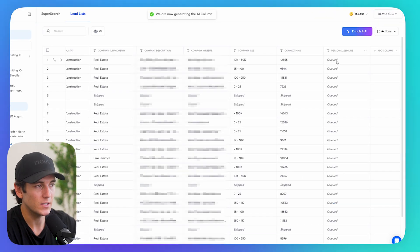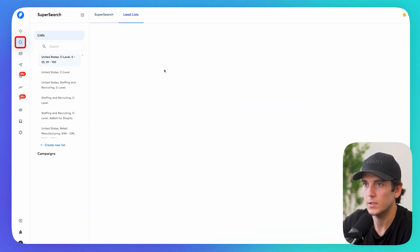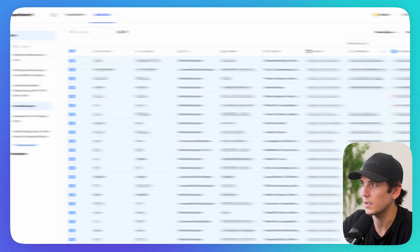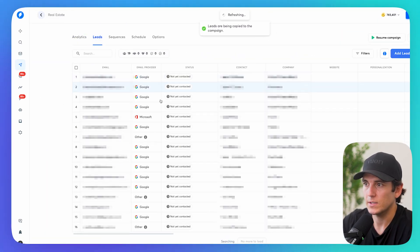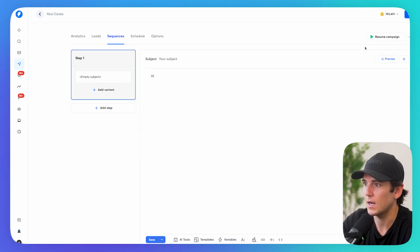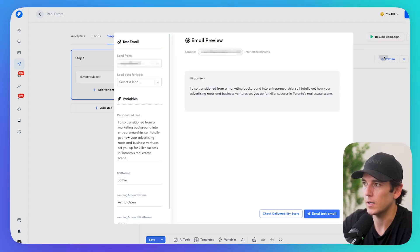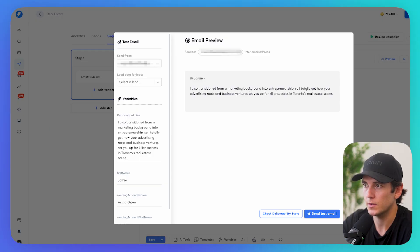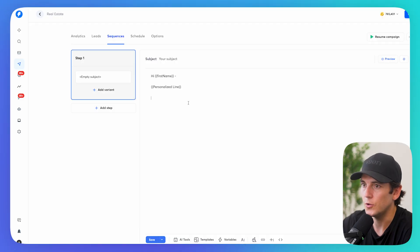I go to campaigns, add a new campaign called 'Real Estate,' go back to SuperSearch, find real estate agents, copy them over, and move them to the campaign. In my sequence, I write 'Hi, first name,' then go to variables and select 'Personalized Line,' continuing with my email body. When I click preview: 'Hi Jamie, I also transitioned from a marketing background similar to your advertising route and business venture studio for killer success in Toronto's real estate scene.' Beautiful — that's relatable, that's going to catch their attention.